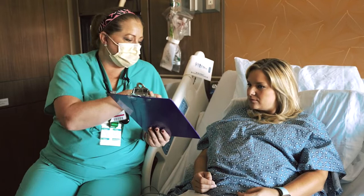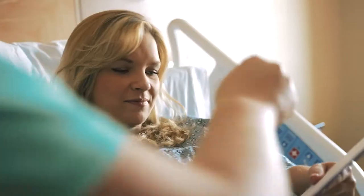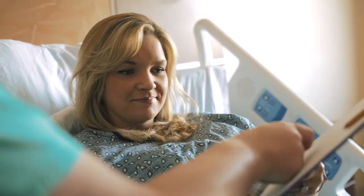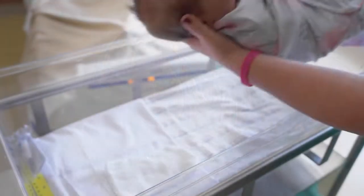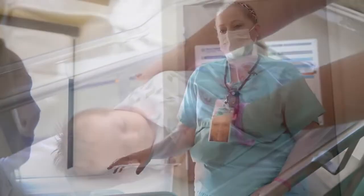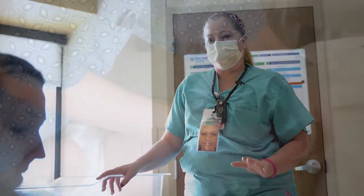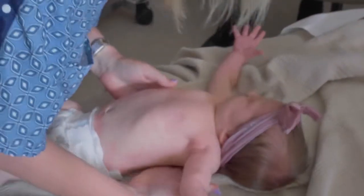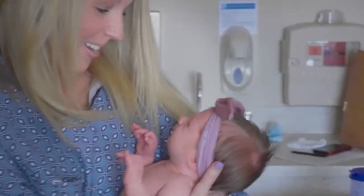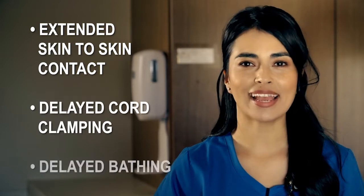If possible, prior to delivery, specialized staff will also address and discuss topics such as family pediatrician of choice, hepatitis B vaccine, and circumcision if applicable. Immediately after delivery, and if approved by your doctor, our specialized team encourages and utilizes the latest research and techniques to promote health and create the most natural and optimal bond between mom and baby. These include extended skin-to-skin contact, delayed cord clamping, and delayed bathing.